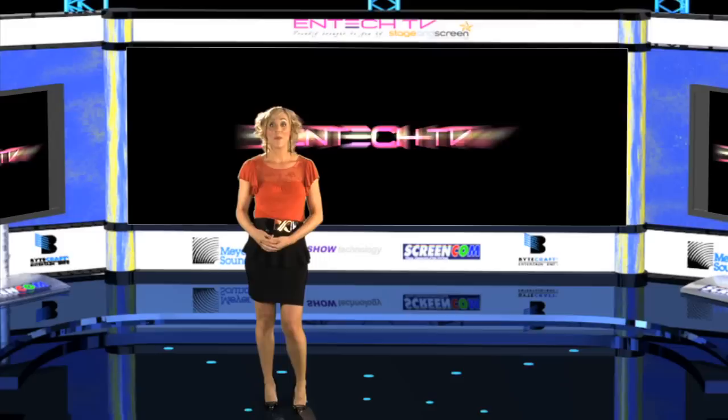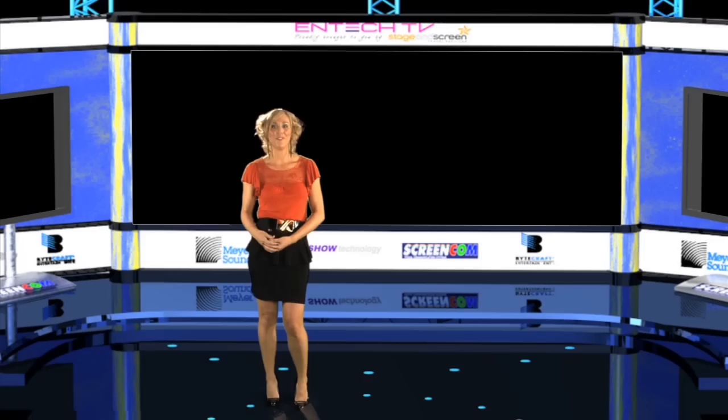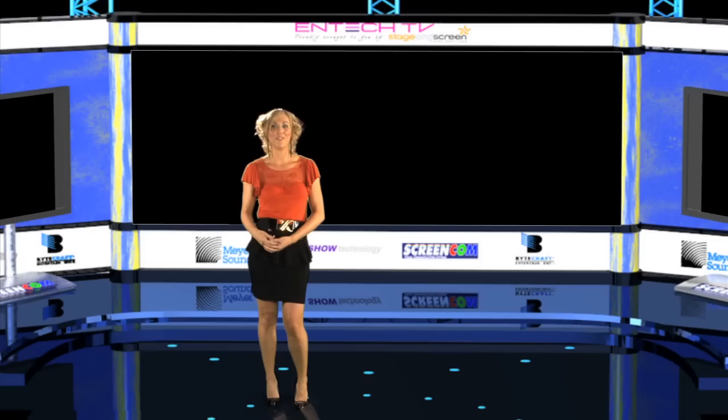Well, that's it for this episode of ENTEC TV. In our next episode, we speak to Sasha Rappel and John Hancock from Connected Living about home automation. And, as usual, we also have a few surprises as well. Until then, bye for now.